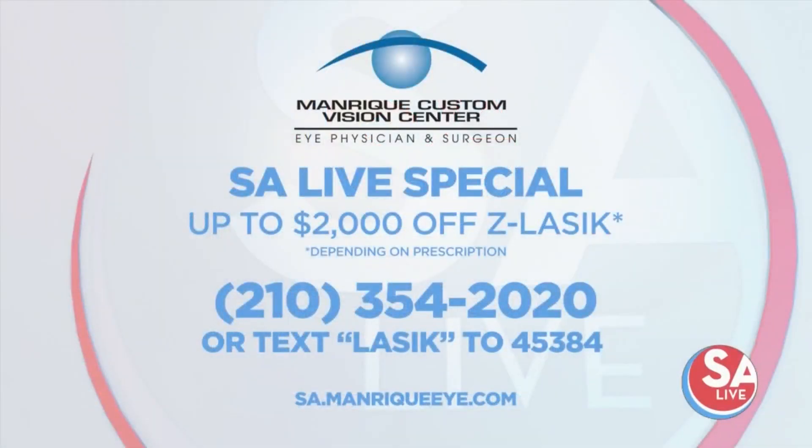You can call or text today. Save up to $2,000 on Z LASIK with Manrique Custom Vision, depending on your prescription. Give them a call at 210-354-2020, or text LASIK to 45384 for an instant discount. For more information on Manrique Custom Vision, visit the website at sa.manriquei.com.